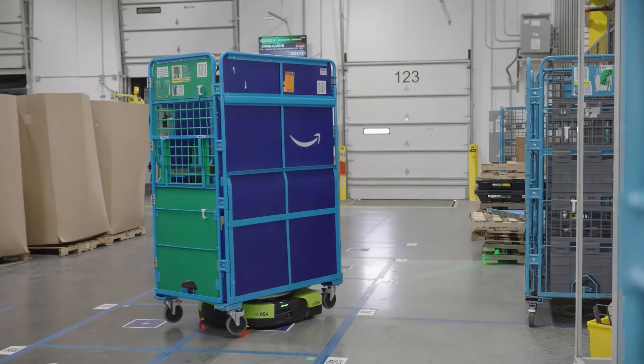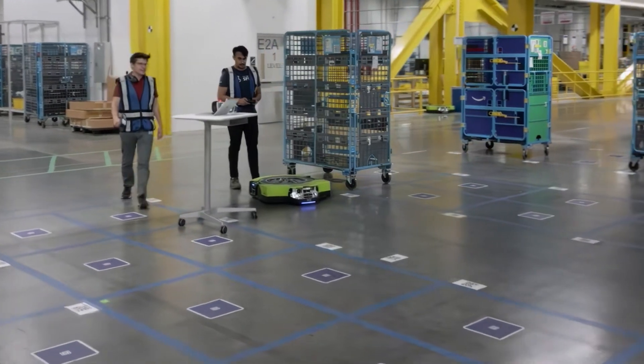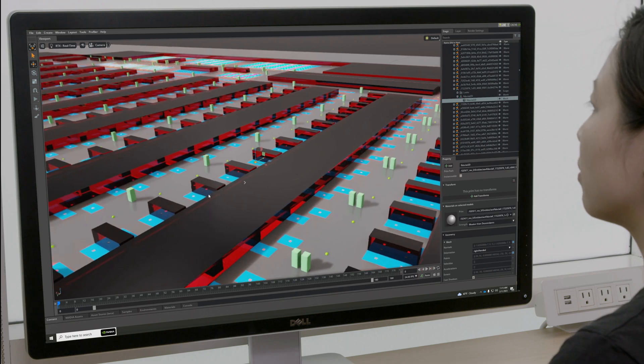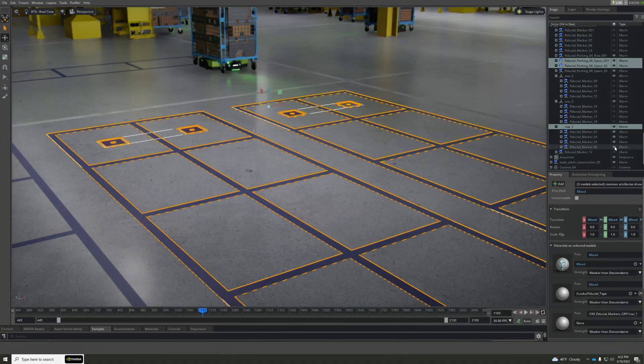The Proteus team needed to improve the performance of a neural network that read fiducial markers and helped the robot determine its location on the map. It takes a lot of data, and the right kind, to train the ML models that are driven by the robot sensor input.